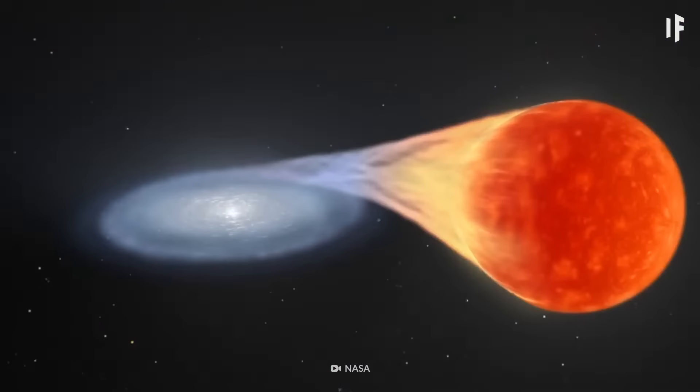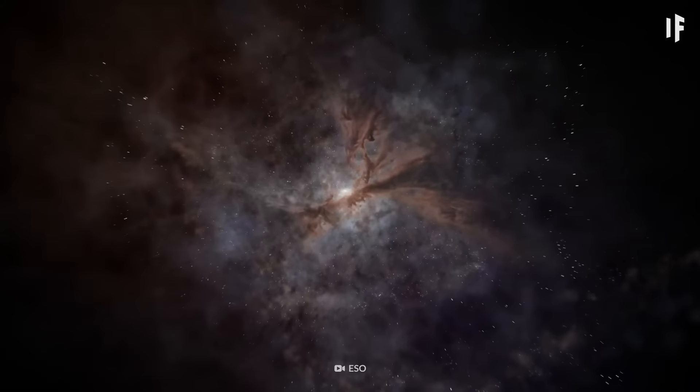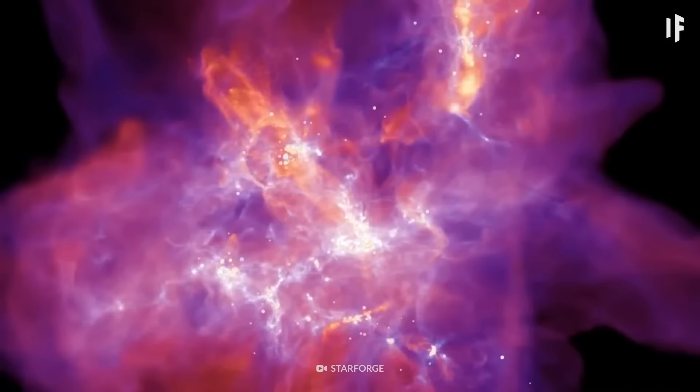But the further away you get from stars, the more spread out the particles are, making those areas of space pretty chilly. Some dense gas clouds can get as cold as minus 263 degrees Celsius.